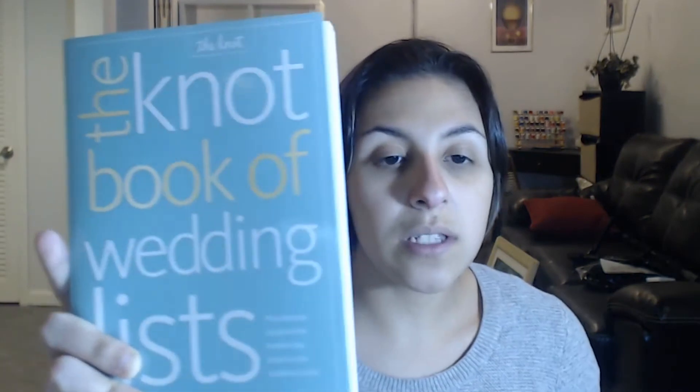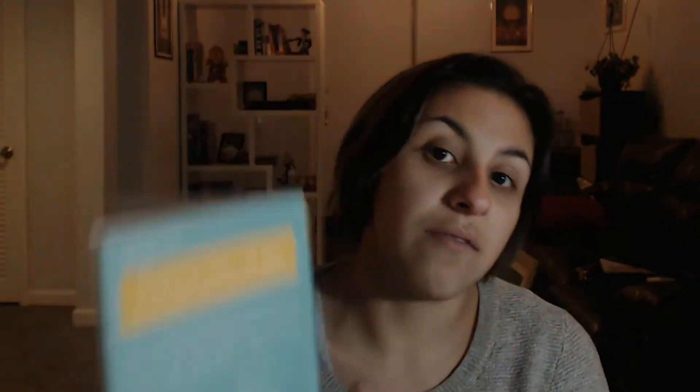The other book is also from The Knot — it's called The Knot Book of Wedding Lists. It's not just lists of things you should be doing, but also lists of questions you should be asking your vendors when you're interviewing them and how to vet them. That was really important to me because I don't know what to ask these vendors. It has entire sections on photographers, invitations and stationery, your wedding party — basically checklist after checklist.